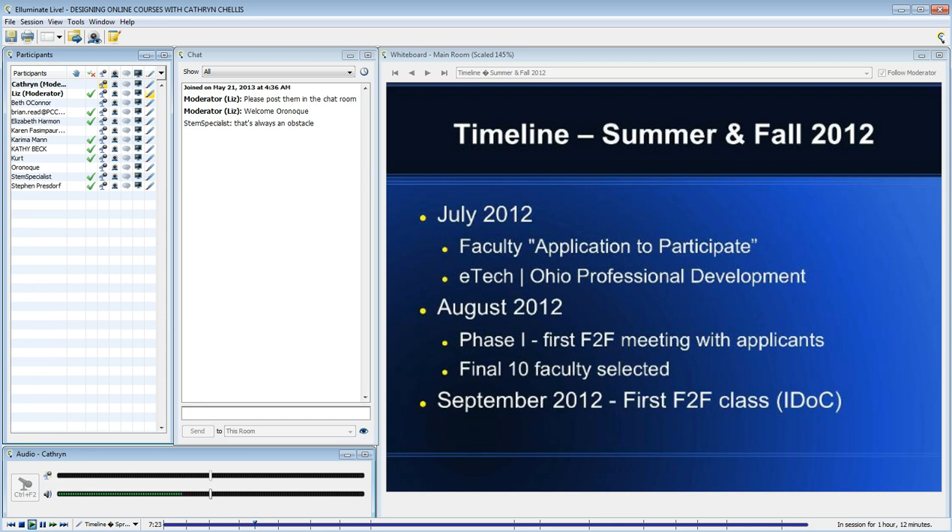The application also asked some other basic information, like whether it was a required course or an elective, a semester course or a year-long course.